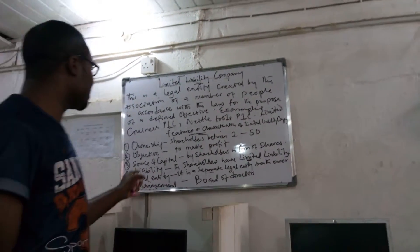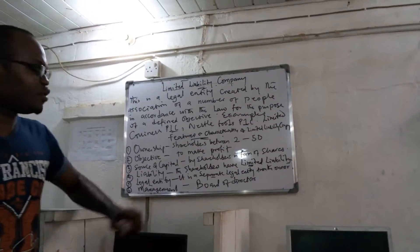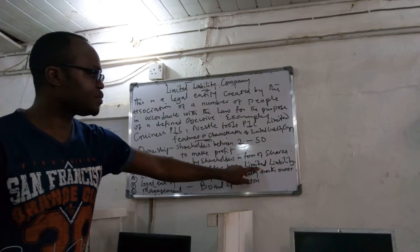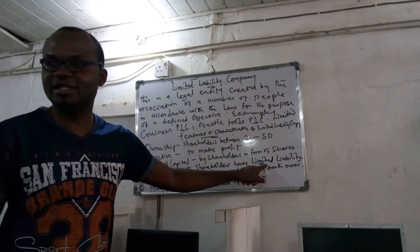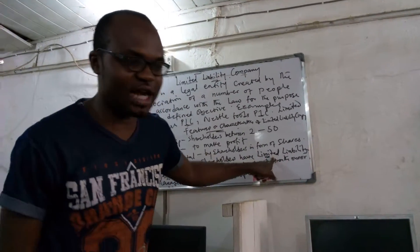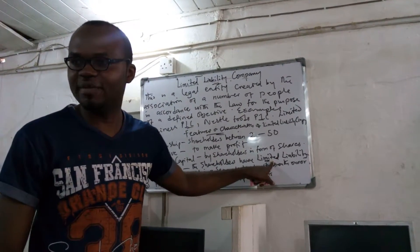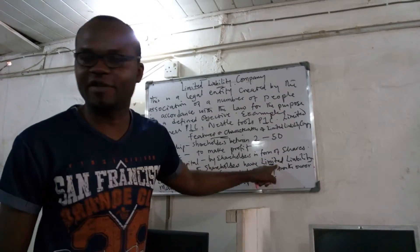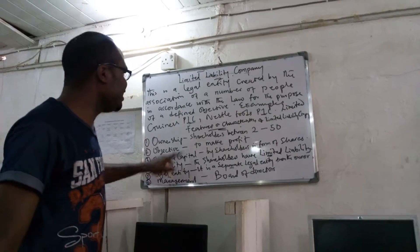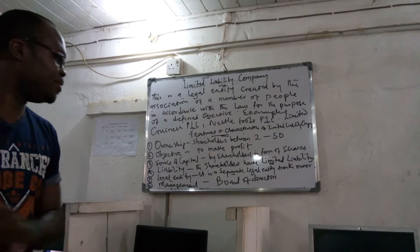Now, liability: the liability of a limited liability company is limited. It is the only form of business that has a limited liability. Sole proprietorship has unlimited liability, partnership also has unlimited liability. It is only the limited liability company that has limited liability.